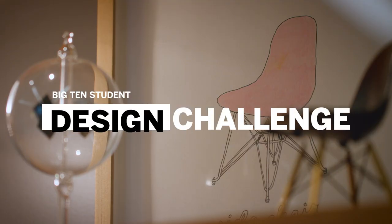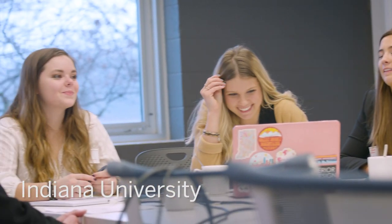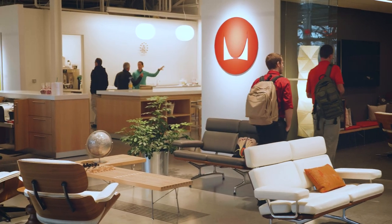The Big Ten Student Design Challenge started in the fall of 2018. It was designed for us to hear from students about what they want their learning spaces to look like. This project involved students competing nationally for three top spots, and those three universities sent a team of student designers to a national competition. The winner will have their space design built on their local campus. Those teams are here now in Michigan, getting ready to pitch their designs to a team of academics and professionals from Herman Miller.